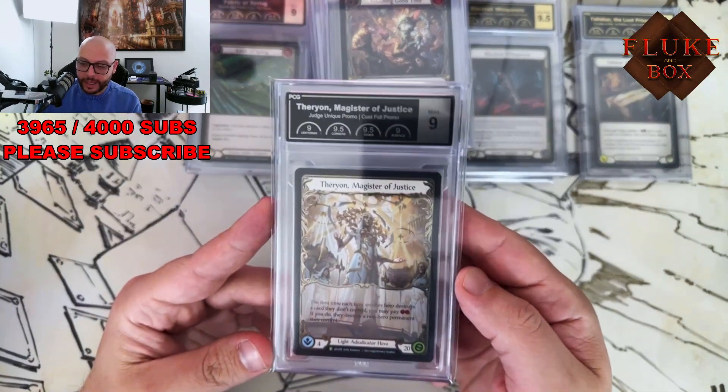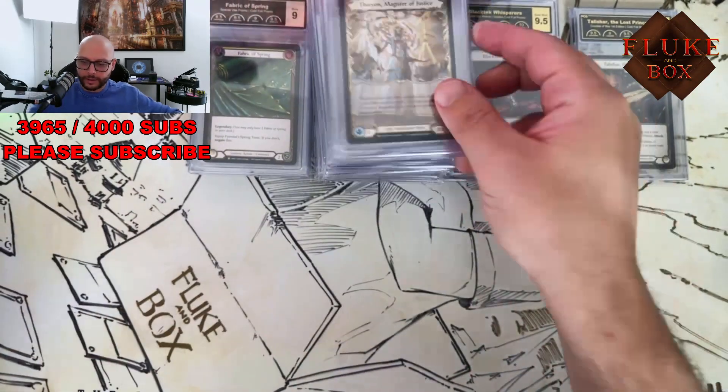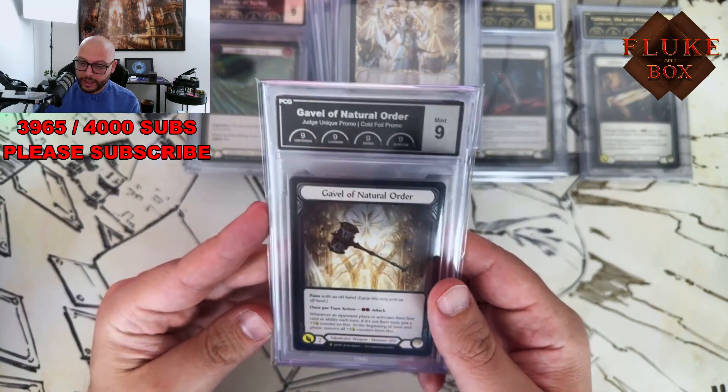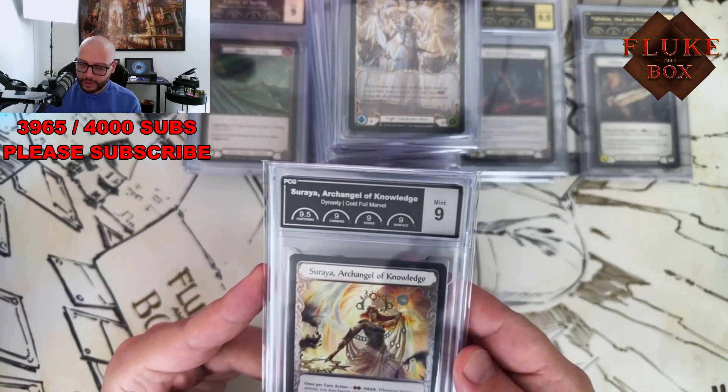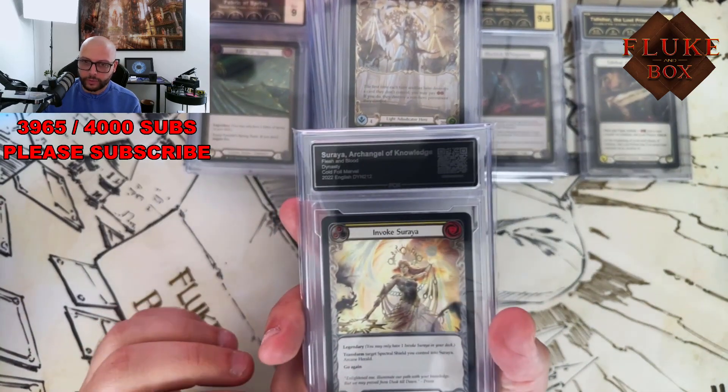Those paper packs — they're not very good. Therion — a Gavel. I think there's a lot of people wanting this one, so look out for it on the shop in the next few days. There's a cold foil Soraya.